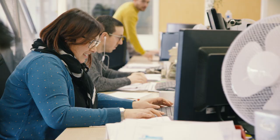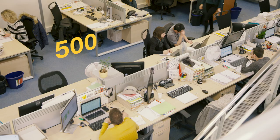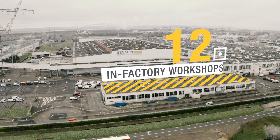At our headquarters in Eau de Beauville, our engineers develop conversions to meet the specific requirements of each fitting. Thanks to Renault Tech's 500 employees, we offer tailor-made manufacturing for everyone. Our 12 in-factory workshops are located within the walls of Group Plants.